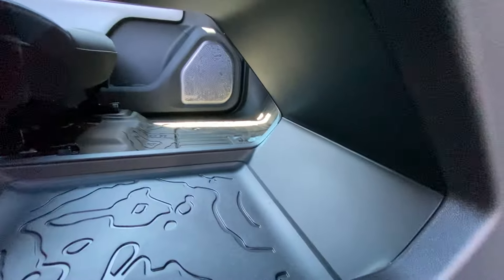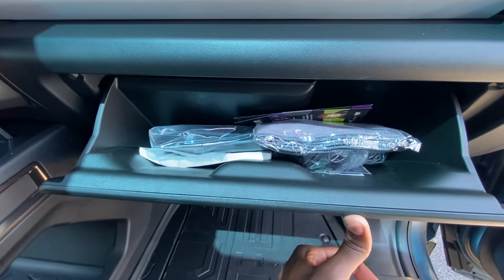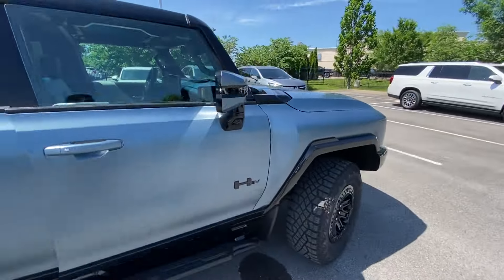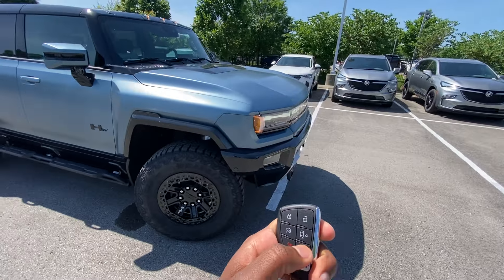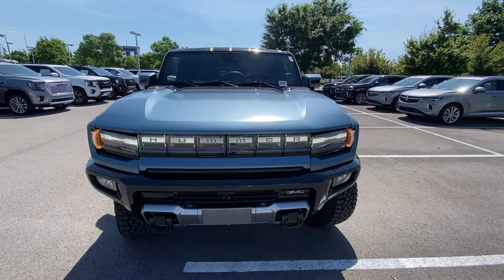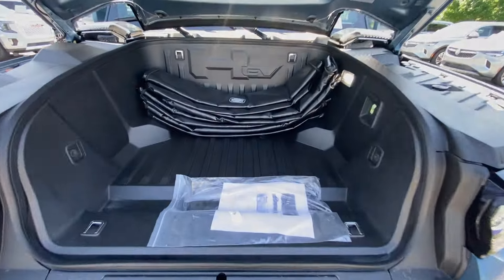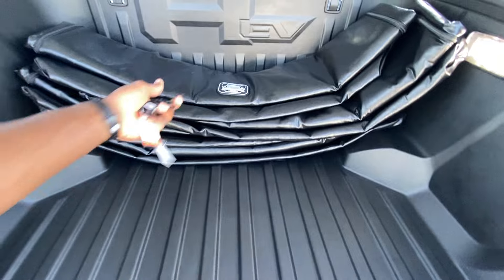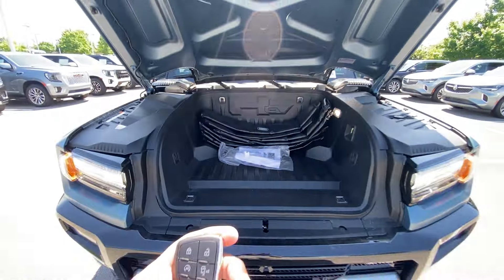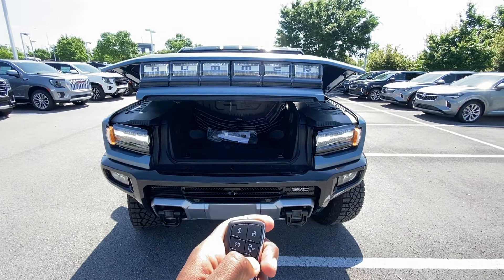The front passenger seat also has power with four-way power lumbar support. There's a pretty big pocket underneath for a handbag, and the glove compartment has your owner's manual. The frunk opens by pressing the button twice and it opens by itself. You can store your roof panels up there, with covers to prevent scratching. Press it twice and hold it down until it's completely shut.